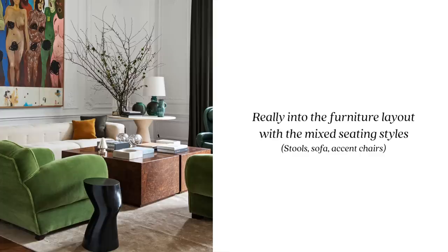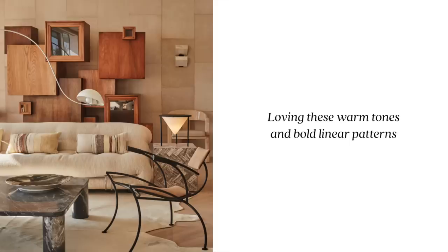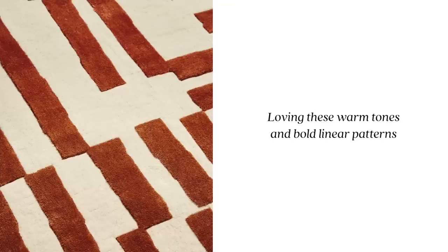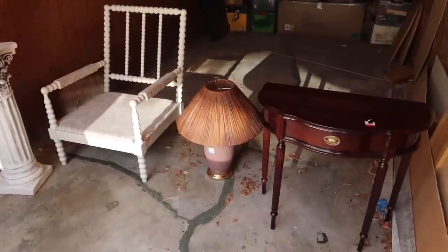I pulled a few inspo images for this space, but because I'm going to be thrifting quite a bit I didn't exactly know what I'd be able to find, so these were more for placement of furniture, styles of pieces, color tones, patterns, and textures. I sent them over to Jordan to get his thoughts on the design before I started, and then I mocked up a preliminary mood board which had the sofa, the coffee table he already owned, a chair I found at the thrift store, and a rug.